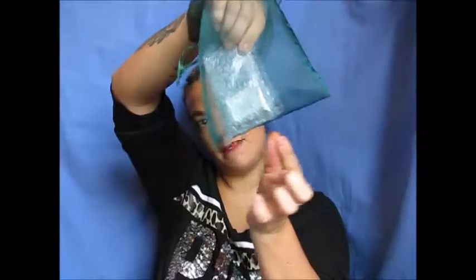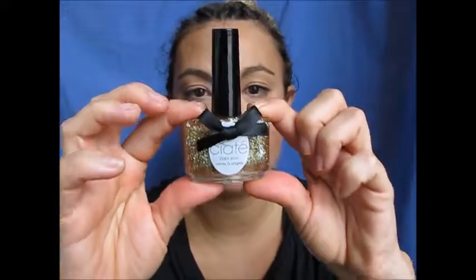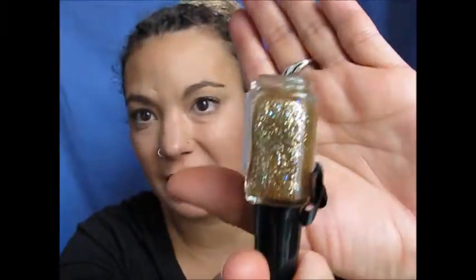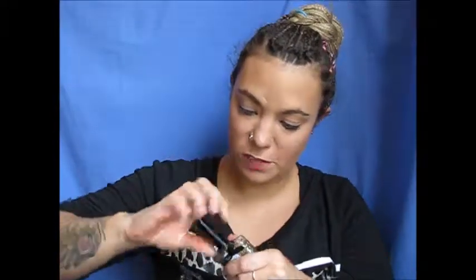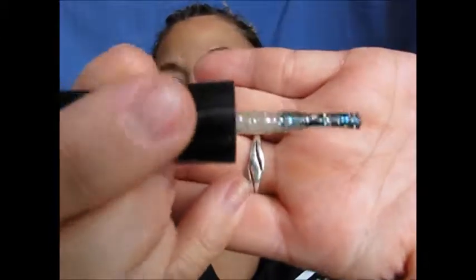And then last in my bag is this little thing right here. Let's just open it up. So this is the Ciate nail polish line and it's in Party Shoes. I don't know if you can see that — it's sparkly. It's got a nice gold sparkle with a little bit of a tint to it. It's sheer, which is kind of nice.